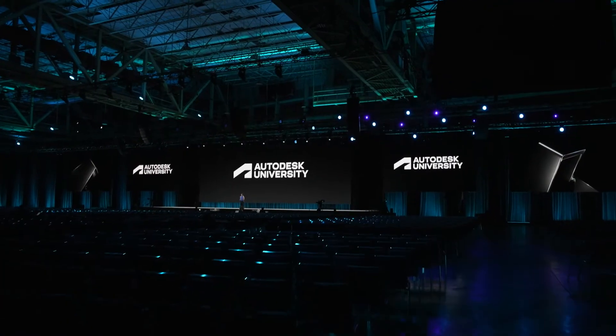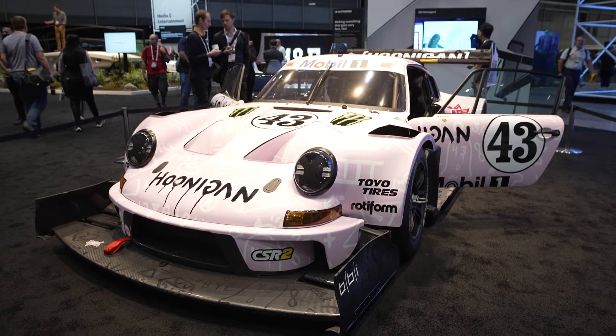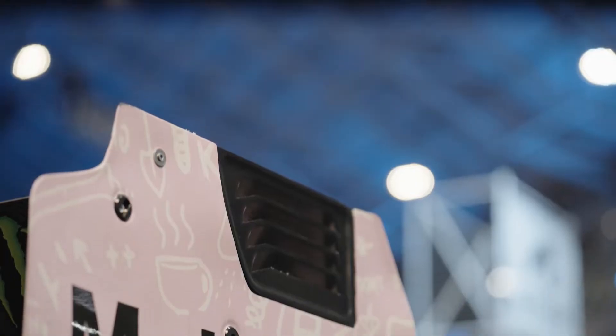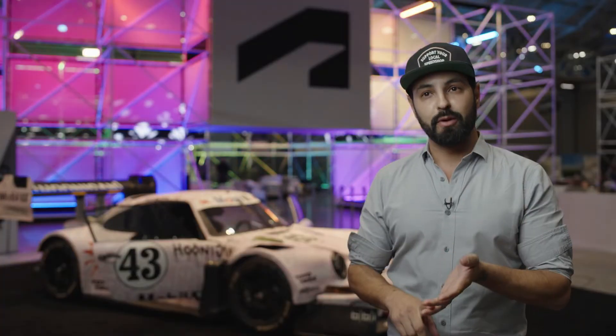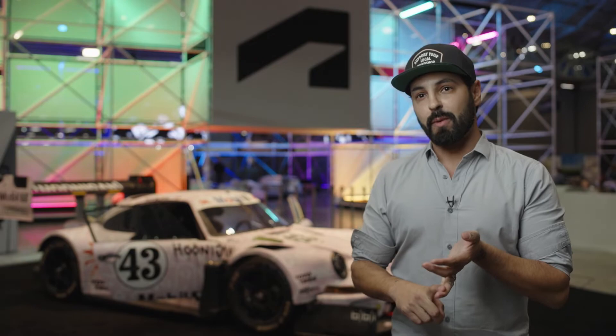My name is Bittim Barisha. I'm the founder and CEO at BBI Autosport. We're here at Autodesk University 2022, and we brought the Pink Pig with us. The Pink Pig is a fully bespoke two-frame, what looks like a 911. It's all-wheel drive, has a methanol-breathing, 1400 horsepower twin-turbo engine in it.